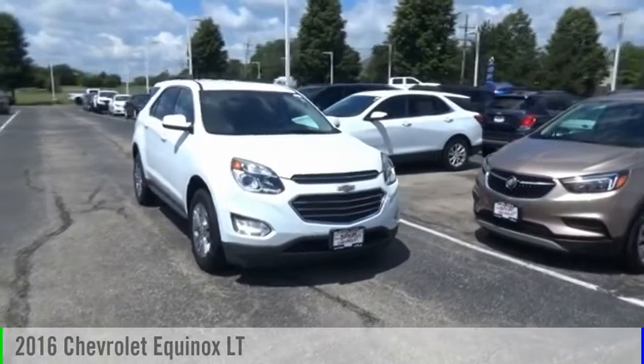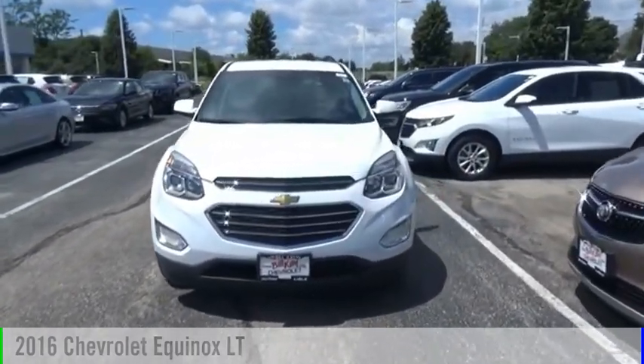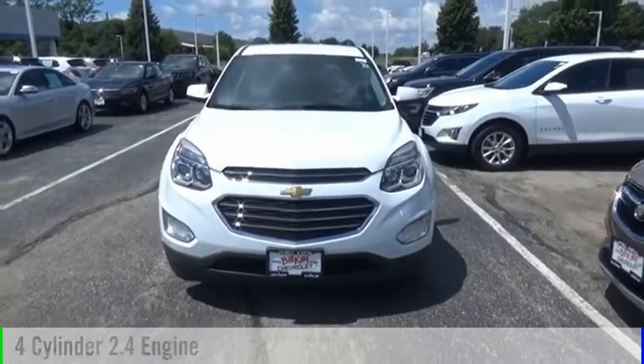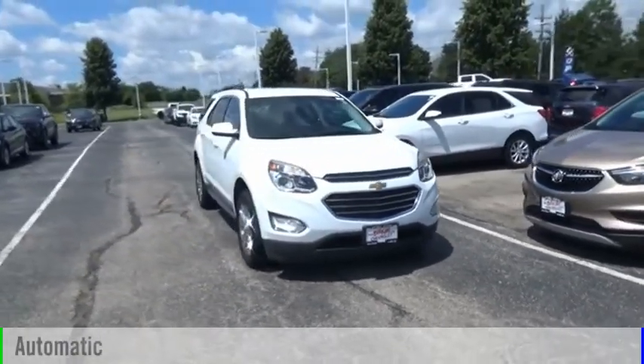Make a great choice today with the 2016 Equinox. This vehicle is powered by a front-wheel drive, four-cylinder, 2.4-liter engine, and comes with an automatic transmission.